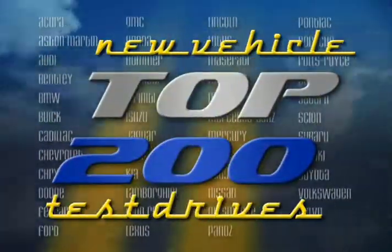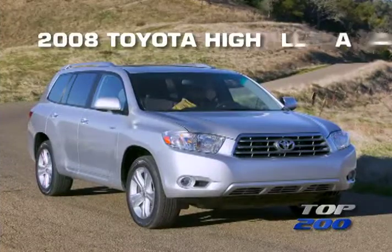You're watching a Wheels TV Top 200 Test Drive on the 2008 Toyota Highlander.